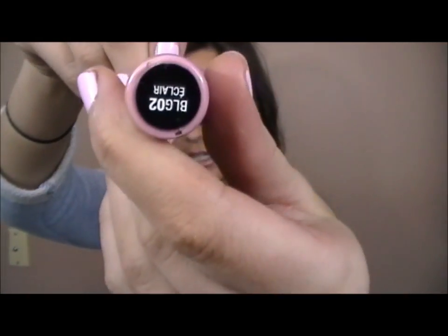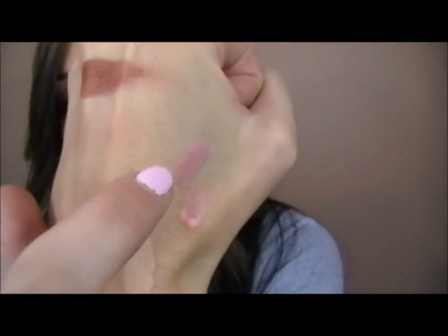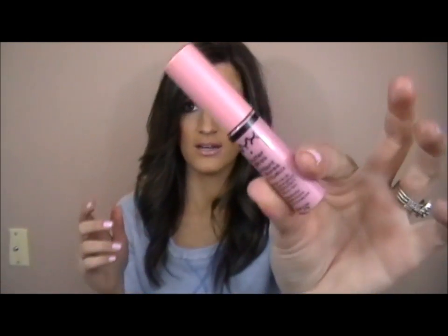Same with this one — the NYX Butter Gloss in Eclair. I'm wearing it right now and it feels amazing. Both this and the Flower gloss are not sticky at all — just the perfect formula, so creamy. I can't say enough good things about this gloss. I think they're only $4.99 at Ulta.